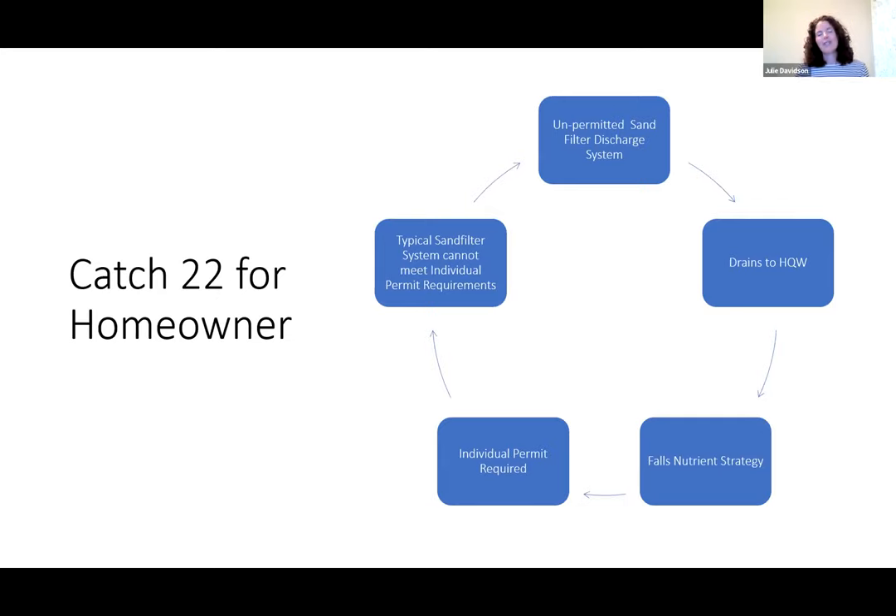You can't really compare residential waste systems to municipal waste systems — it's apples to oranges. So homeowners had this catch-22: an unpermitted sand filter discharge system draining into high quality water, but it can't meet the nitrogen requirements from the Falls Nutrient Strategy, making the individual permit not an option. The homeowner still has an unpermitted wastewater system. When people learn about septic systems, they often won't even buy the house, leaving homeowners in limbo.